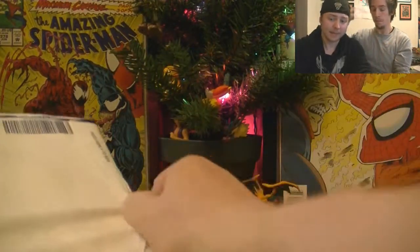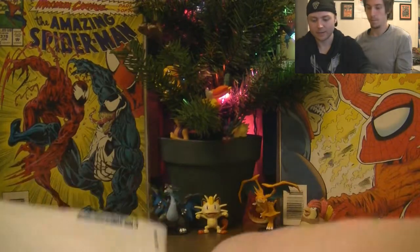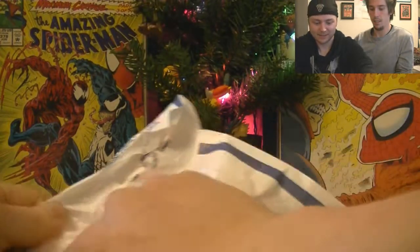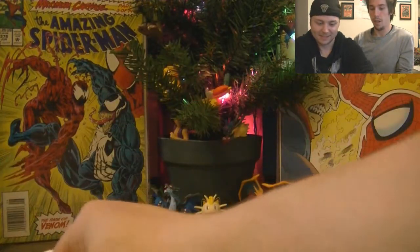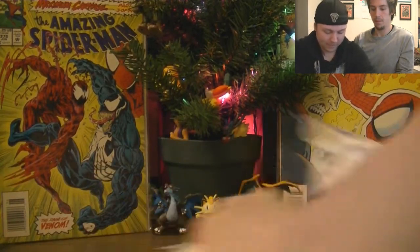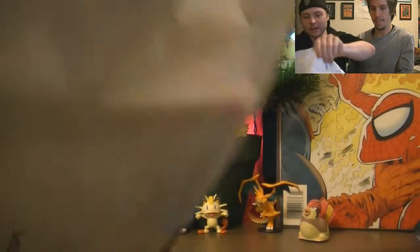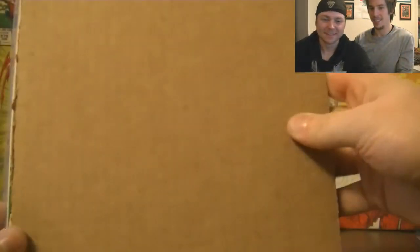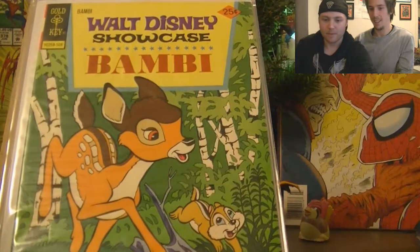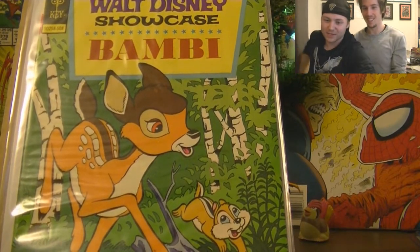So what I'm expecting is for it to be a comic. They really did protect this, eh? They really don't want you to bend it. We were supported by Spider-Man today. Did you guys see there? Oh my god. And it's upside down. This comic for today's video is... Bambi! Walt Disney Showcase Bambi.